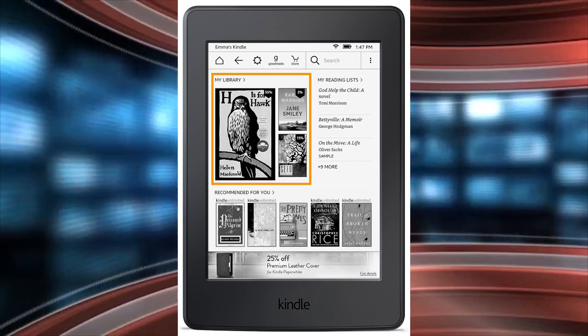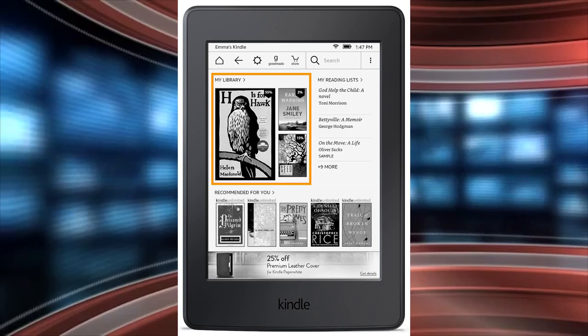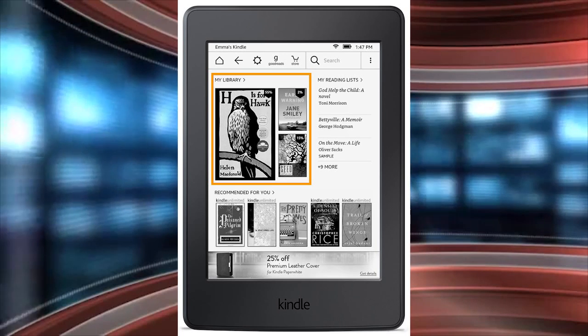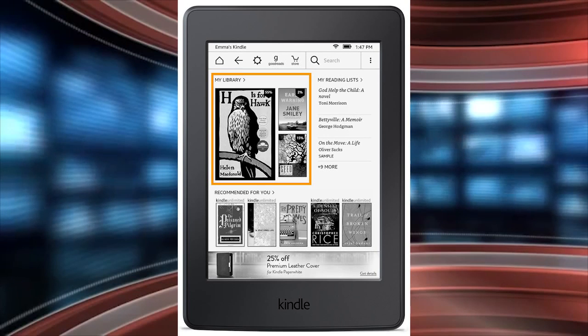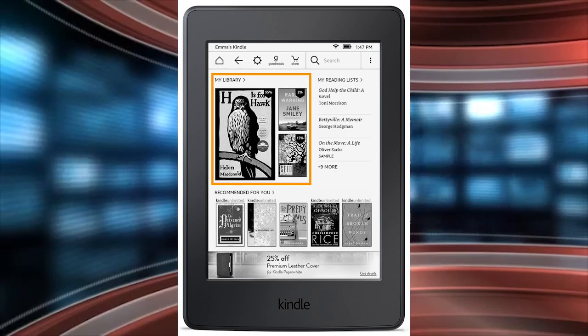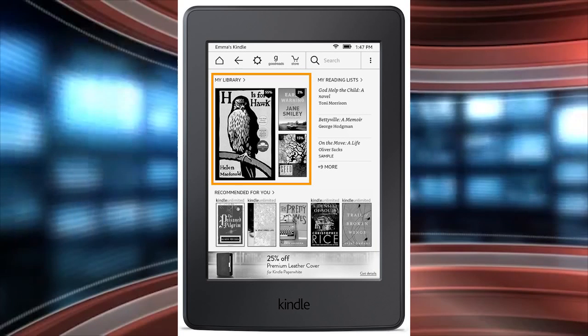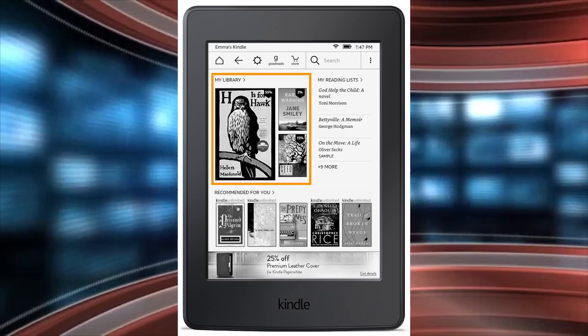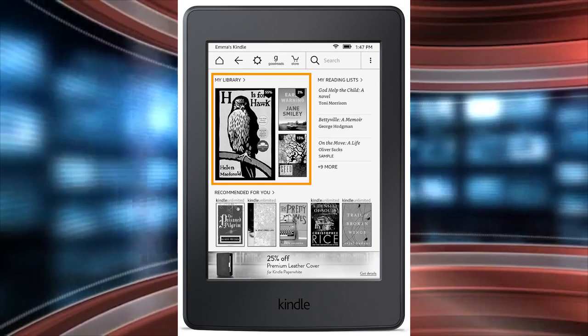Also new is the Google-infused material design on the user interface. They've minimalized the way the UI looks. You have the home button, back, a settings button, Goodreads, and a store. In the past, the Goodreads logo was just a G and the store logo was just a shopping cart. But now Amazon is telling users what Goodreads is — under the G it says Goodreads, and underneath the shopping cart it now says store.